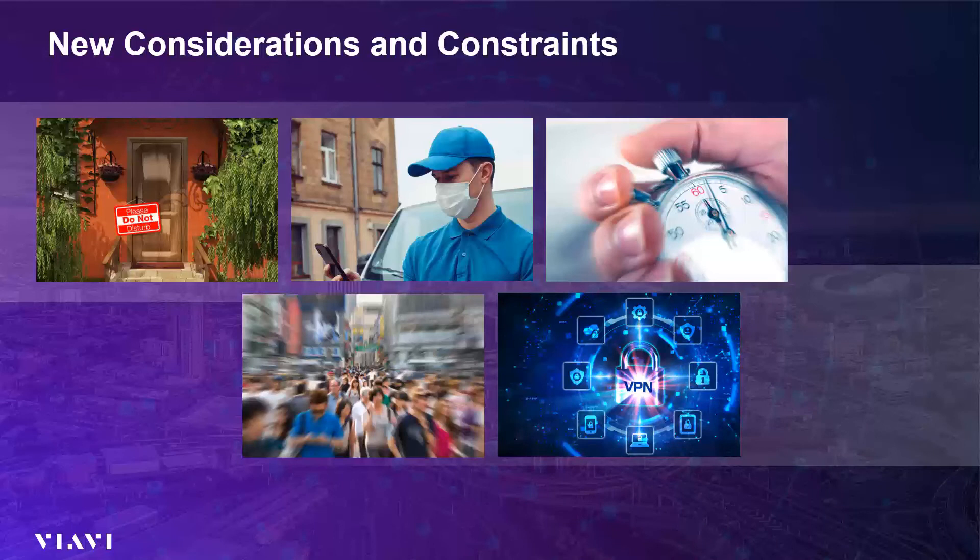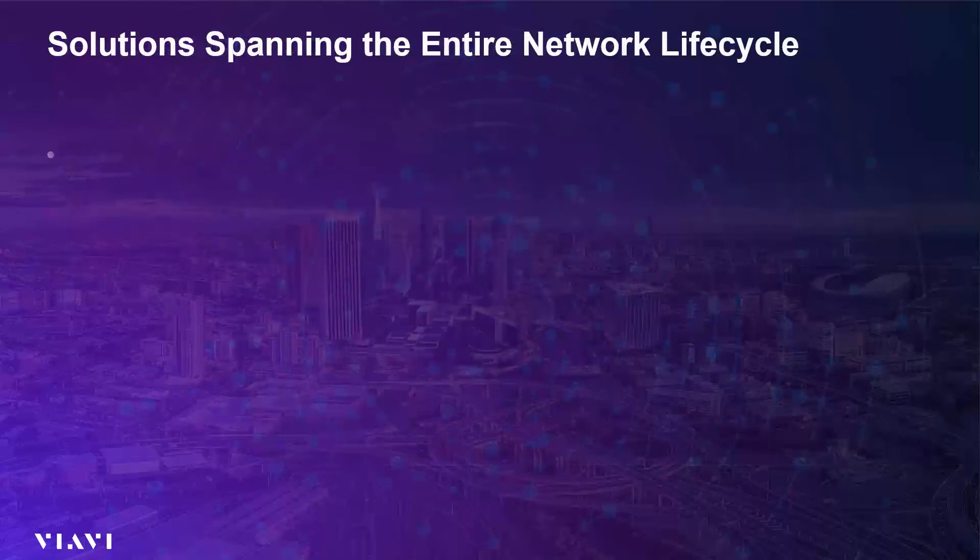The last thing to consider is some of the services now being used over our broadband pipes more than they have in the past. An example of this is VPN. With a lot of people working from home, VPN usage has skyrocketed, and these VPN services are generally not provided by the broadband service provider. Despite this, broadband service providers are generally guilty until proven innocent when a customer has a VPN problem. So having tools to quickly and accurately segment between VPN service issues and broadband service issues is also very critical.